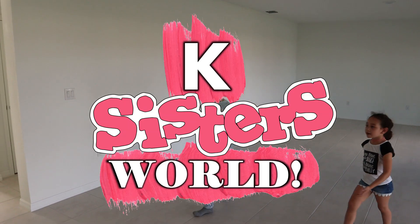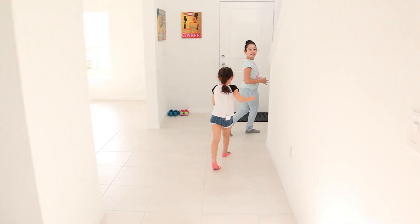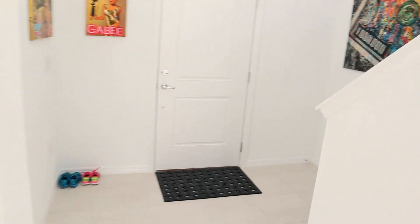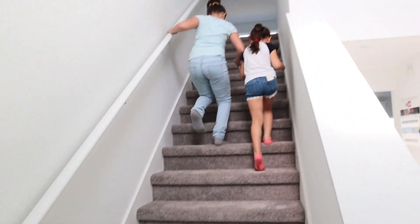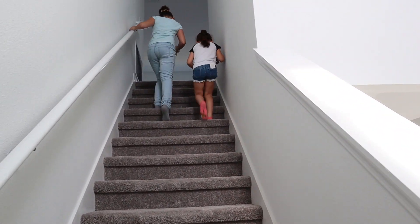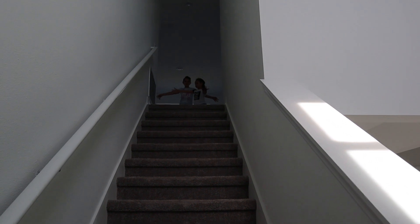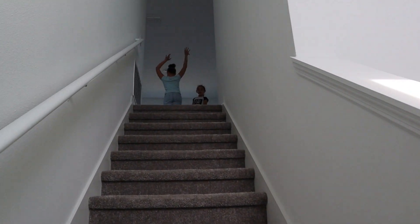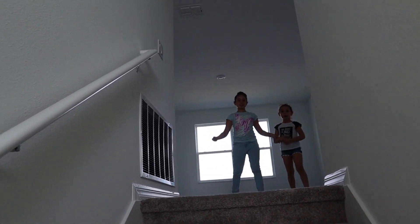Now let's go downstairs! This is our other living room. And this is the Christmas place.